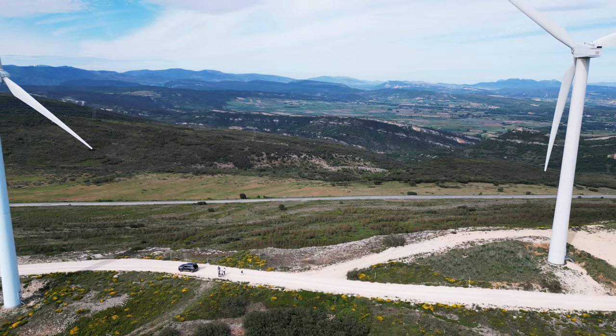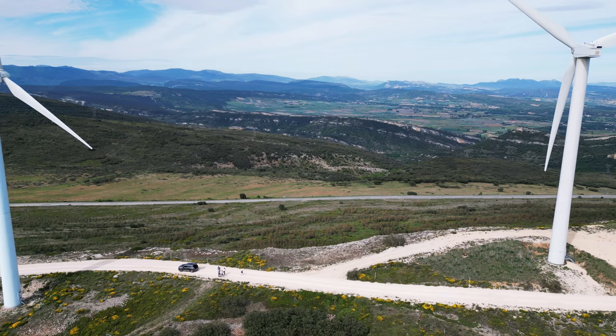Later in the afternoon we found these amazing windmills that we hope to shoot at, and I took out my drone and was able to get some test footage of what some of our shots could look like.